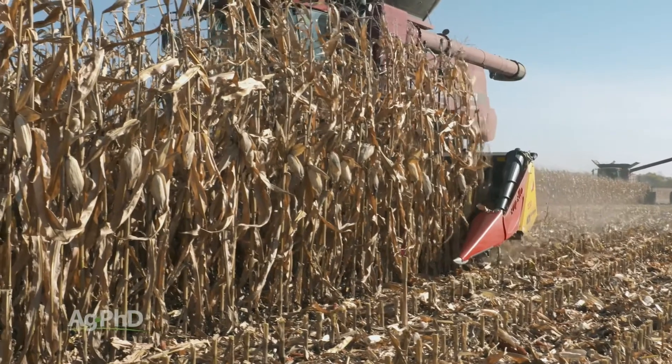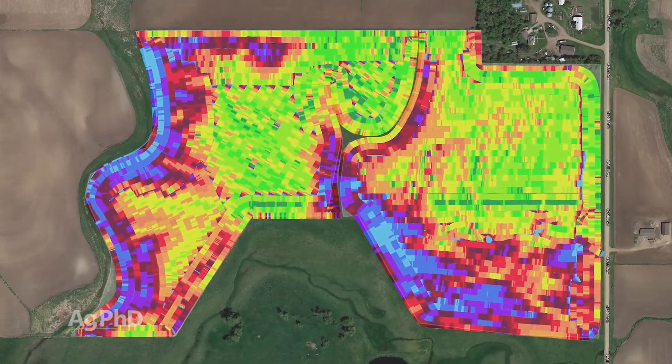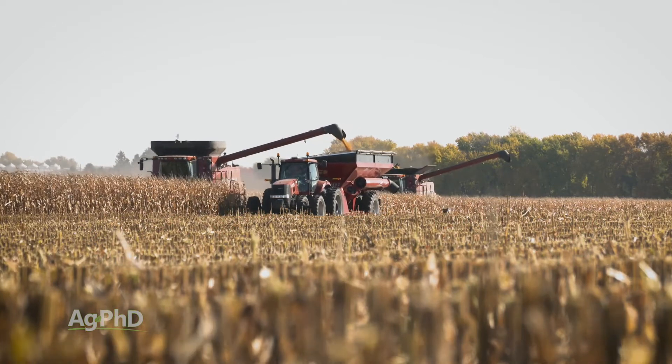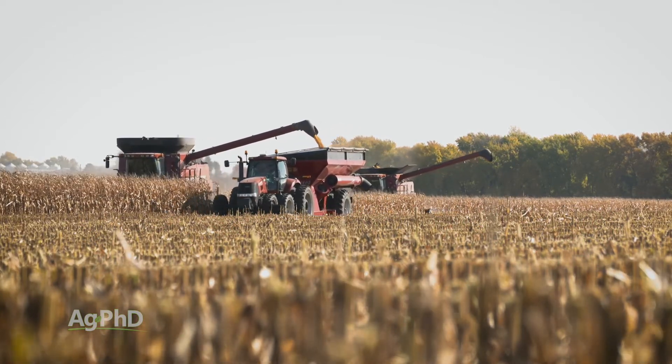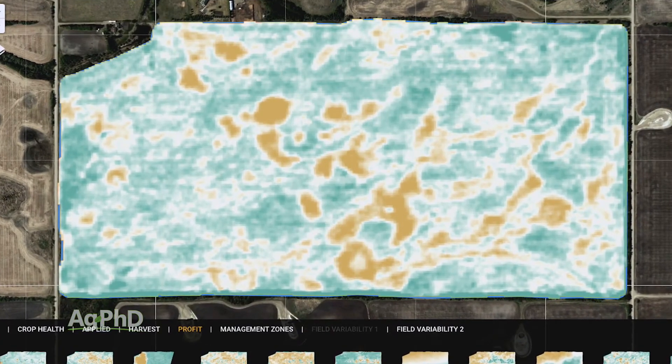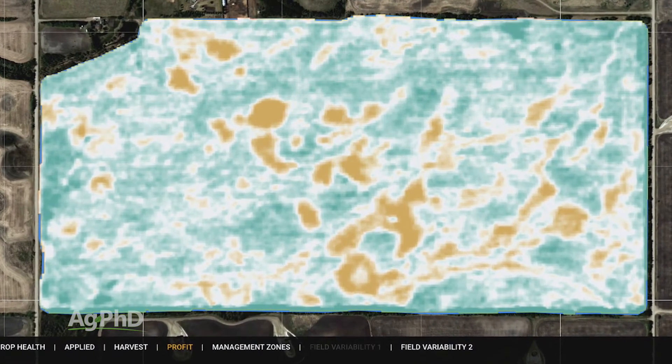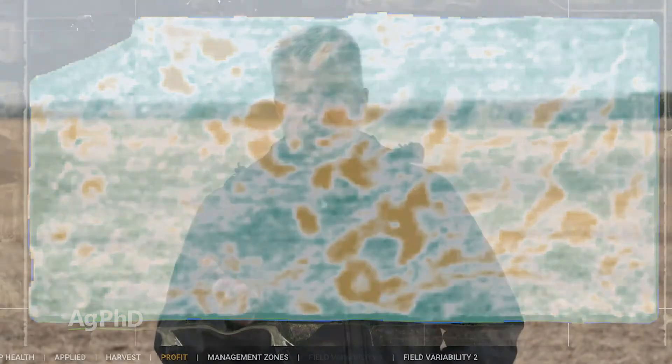The reason why regular and targeted scouting is so important is we want to find out what we need to do as farmers to fix things going into next year. When a farmer rolls along with his combine at harvest time, he'll get a yield map and see different yields in different areas of the field. The problem at harvest is you don't necessarily know what caused that low yield. With satellite imagery during the summertime, the farmer gets his yield map in advance — if he scouts early, maybe he can fix things and save some yield this year, and certainly most of the yield for next year.